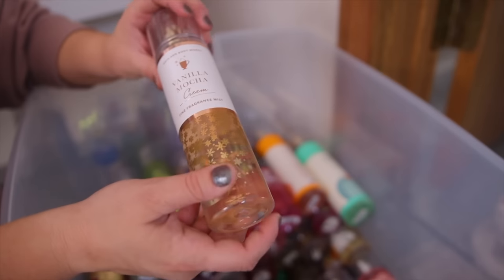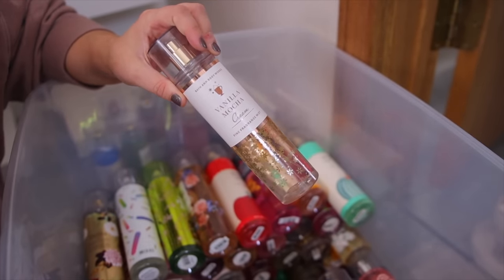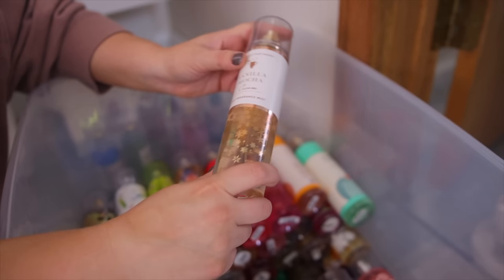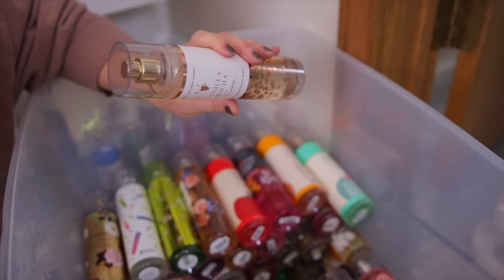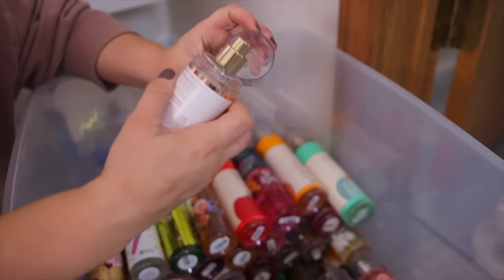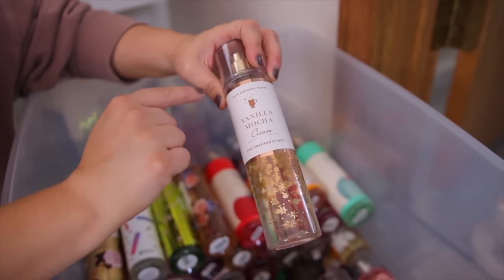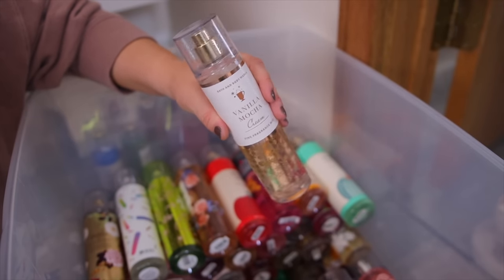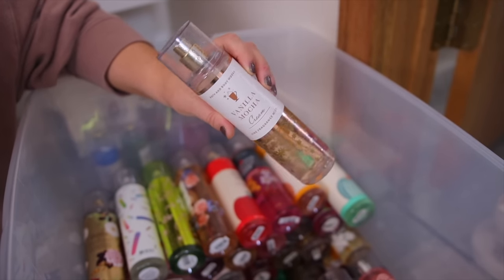Then we have the Vanilla Mocha Cream. This one also came out last year — well, technically it was a repackage from two years ago in the fall. This is a really nice scent if you like a coffee type of scent, definitely more for fall and winter. It reminds me a little bit of Replica's Coffee Break perfume. I definitely get a lot of sweetness in here and a little bit of a mocha background.